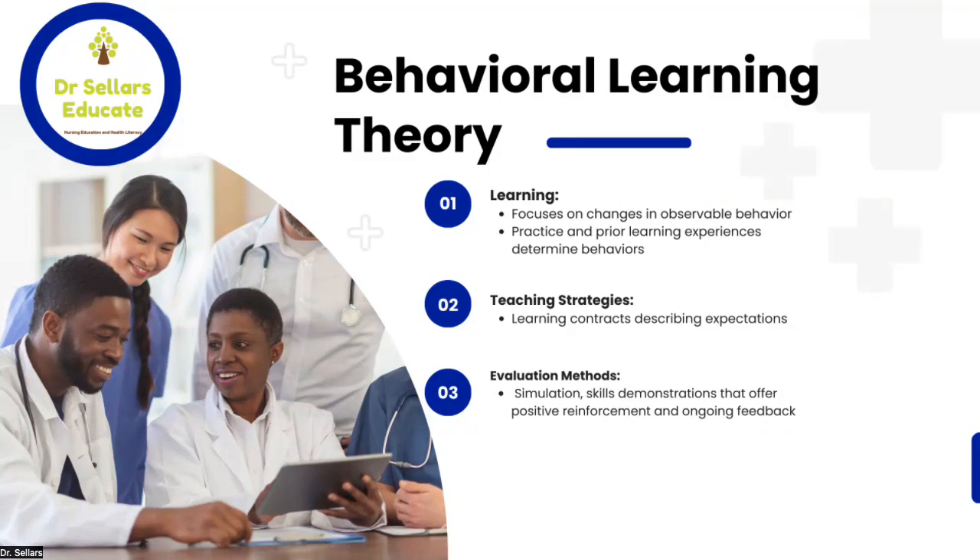The second category is teaching strategies. A good example is learning contracts — these are our syllabi where we describe expectations related to student behavior: how many graded assignments they'll have, what rubrics are used, expectations at the start and end of class, and for online classes, how many times per week they need to interact with colleagues and faculty. Those guidelines and expectations tie back to the behavioral learning theory.